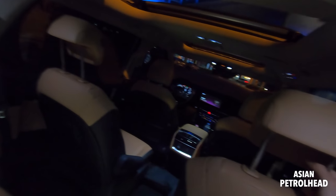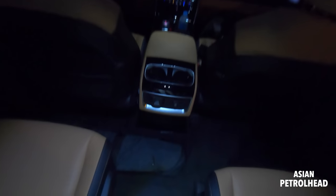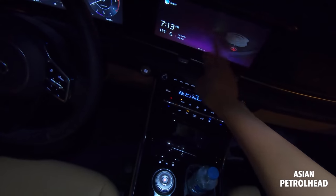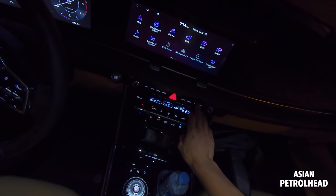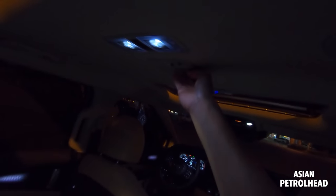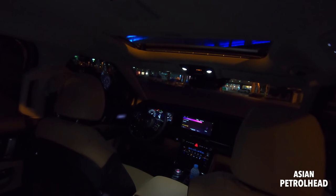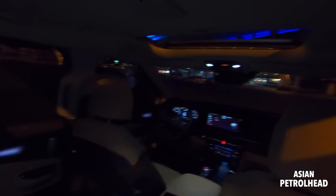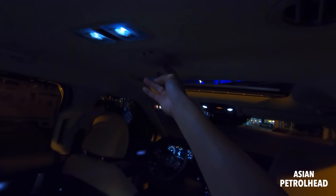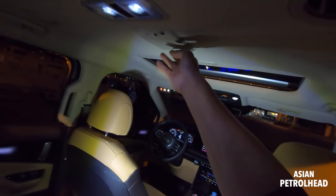It's a very nice minivan that has very good room for everyone. You can also use voice command for the second row passengers — there's a button right there, you can just press it and it will understand the voice command even from the second row seats.